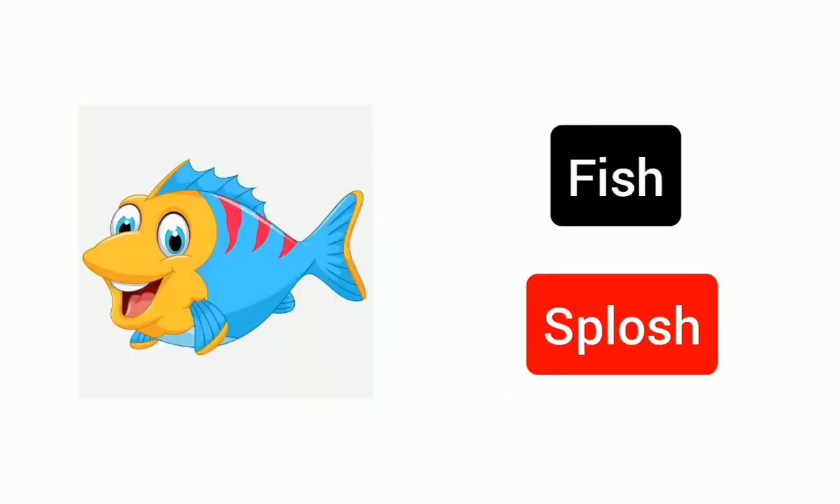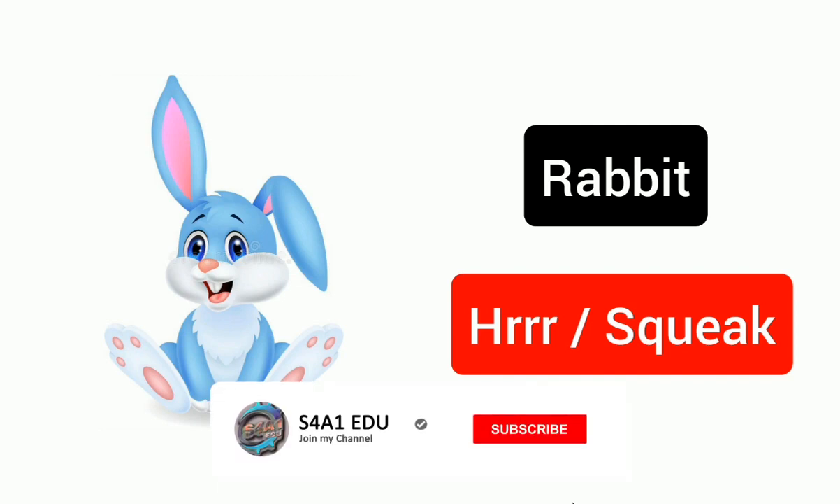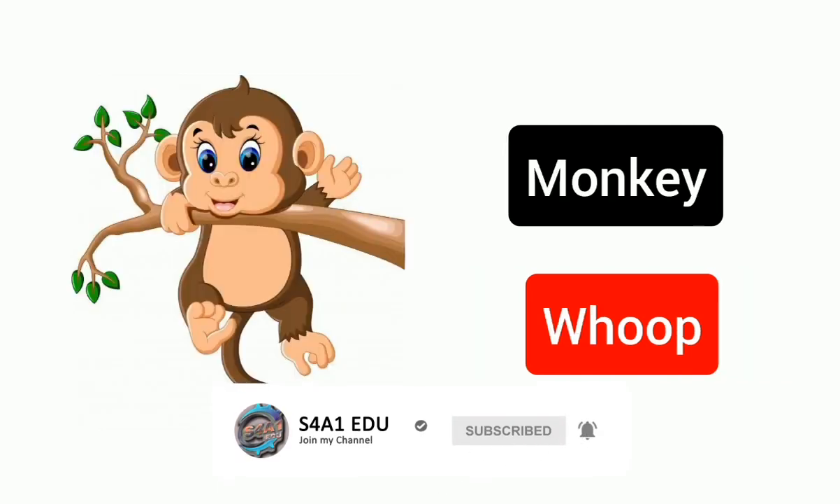Fish, splosh. Rabbit, squeak. Monkey, whoop.